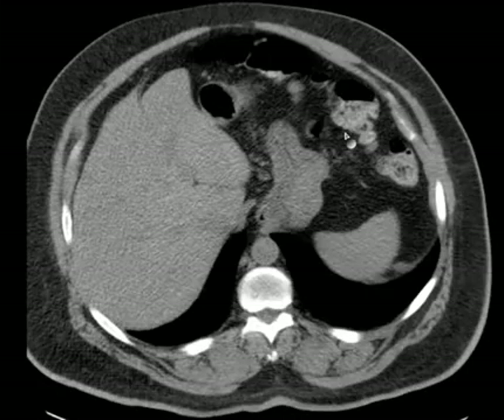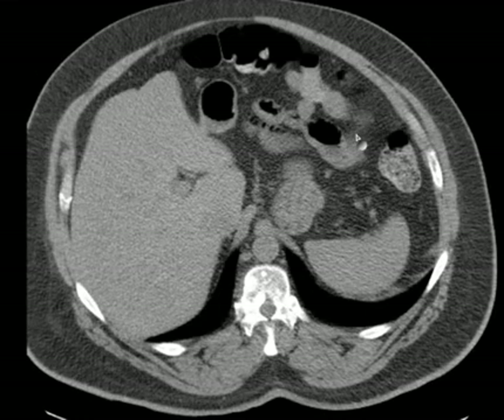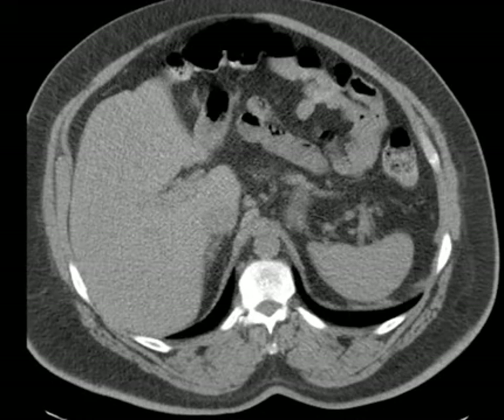Hello there, Dr. Mintz. This is a case. Let me just give you a quick overview before I tell you any history.